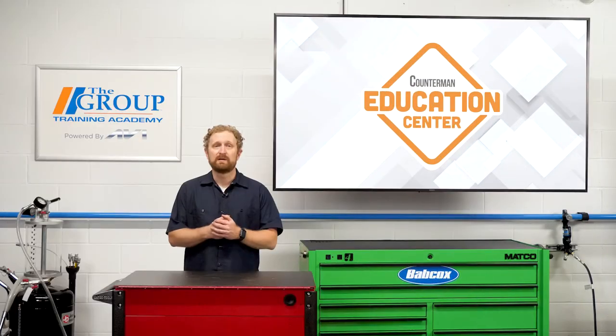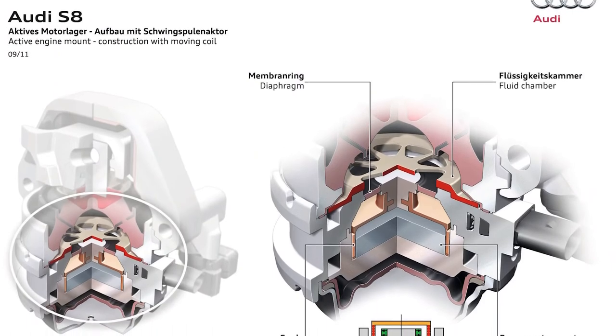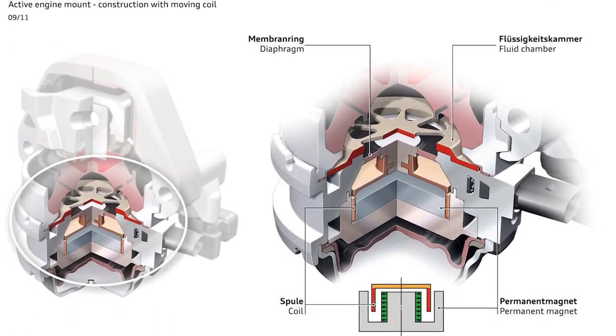More recently, we've seen vehicles employing active engine mounts that use vacuum or electronic actuation to adjust mount stiffness at specific engine speeds or loads. This technology can get quite sophisticated — some active mounts can even generate counter-vibrations to keep noise, vibration, and harshness in check.